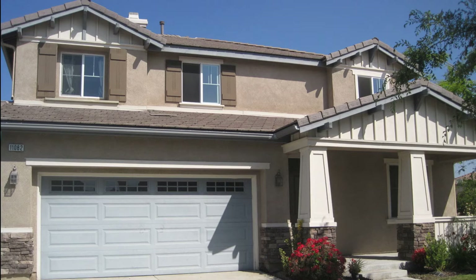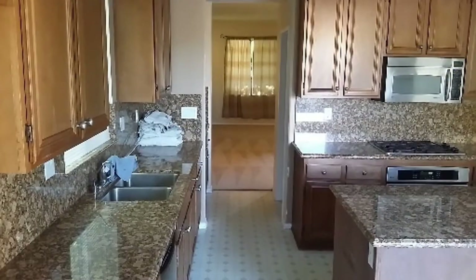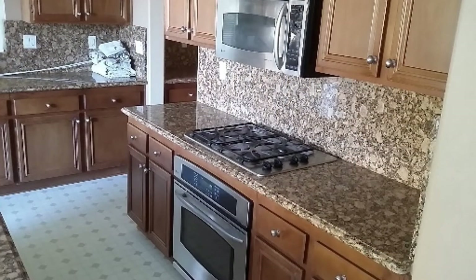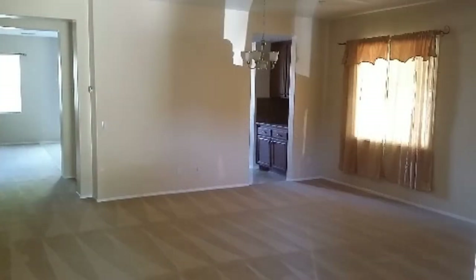If loads of space is what you're looking for, this beautiful house with 2,768 square feet of space has it. The kitchen comes equipped with stainless steel appliances such as a microwave, a dishwasher, and a refrigerator. There is ample storage and granite counter space, great for food preparation.